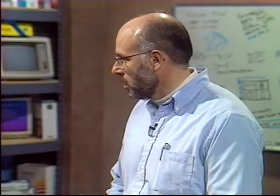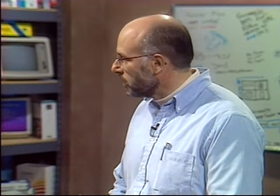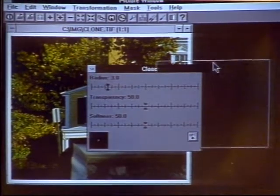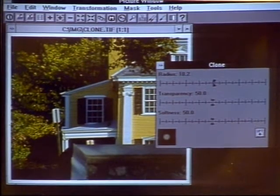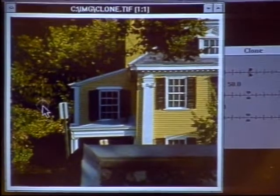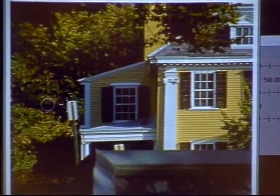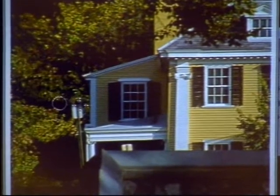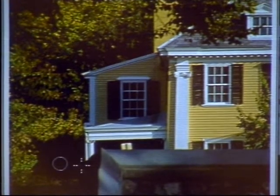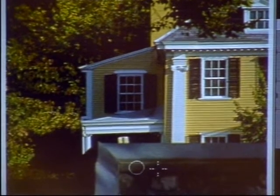Another neat thing you can do is cloning to solve problems in a picture that are really hard to solve. This is an image that has a traffic sign in it — really ugly. You can take a little piece of the background and paint that right over the sign, copying from the circle where it's going to copy from. So you're painting with the leaf background over the sign, taking that ugly sign right out of the picture.